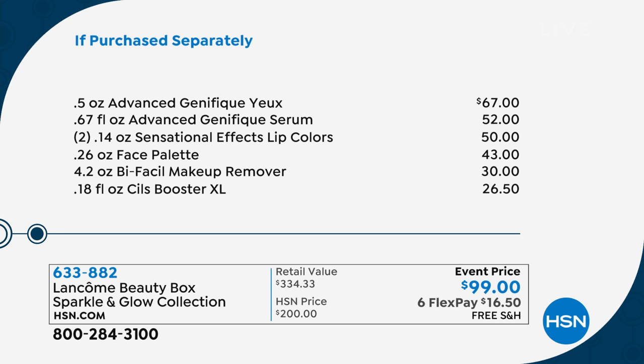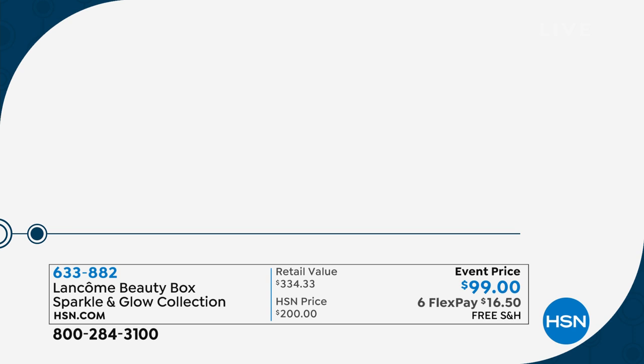The entire face palette, the Bifacil — that's the number one makeup remover everywhere. Sils Booster: what does that do? It conditions your lashes. Put it on at night or under your mascara. We've got a whole other page! This is nutty. And this is going to be in the beauty report if there's any left.